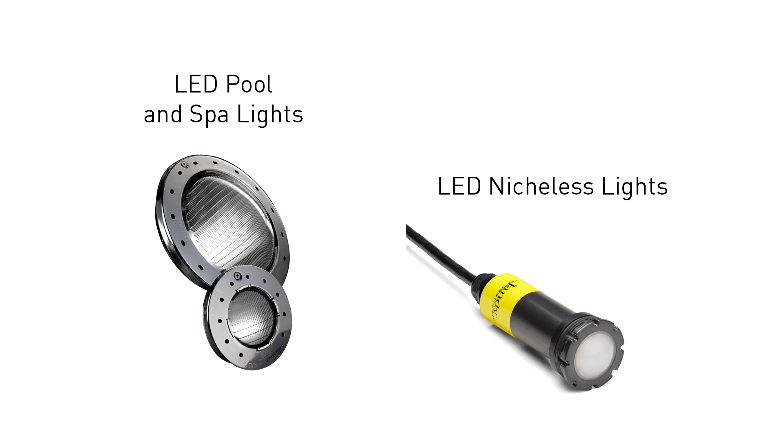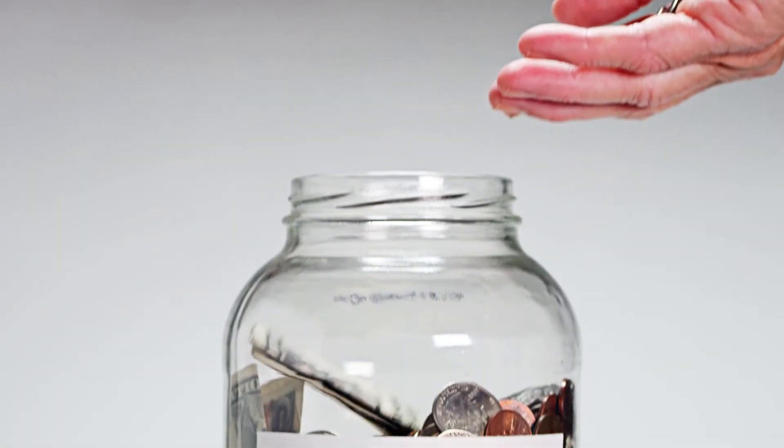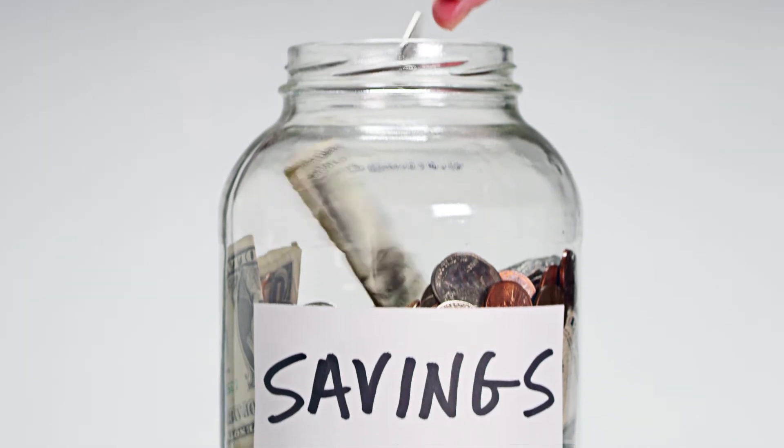When it comes to LED lights, you have two different options. You have the large, niched, pool-sized LED lights or smaller, what we call nicheless lights. The large pool-sized LED lights are excellent replacements for incandescent lights and can save you money down the road in energy consumption.